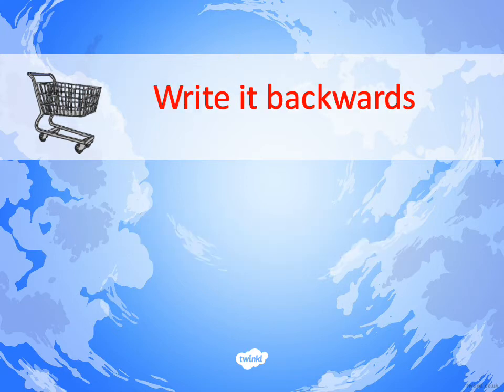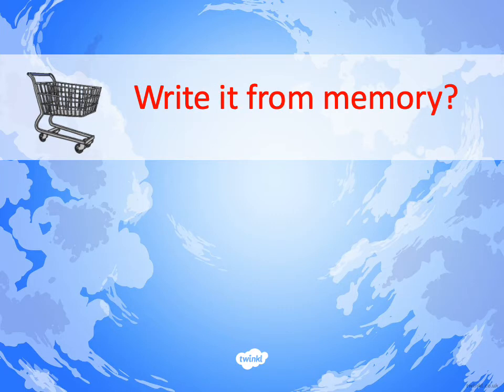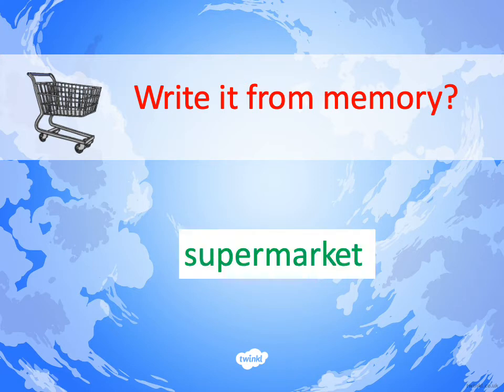Rub it out. Can you write the word backwards? T-E-K-R-A-M-R-E-P-U-S. And finally, without looking at anything you've written before, can you write the word SUPERMARKET from memory? S-U-P-E-R-M-A-R-K-E-T. If you spelt it correctly, give yourself a pat on the back. If you didn't spell it correctly, perhaps watch that bit of the video again and keep practising.